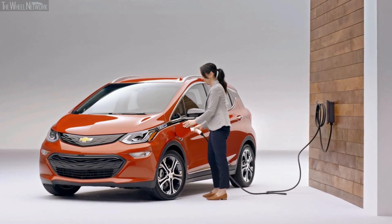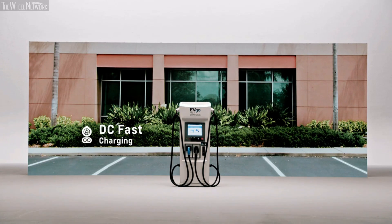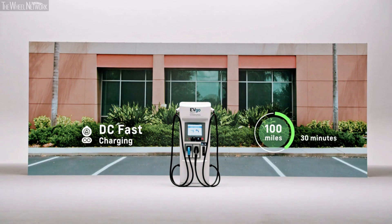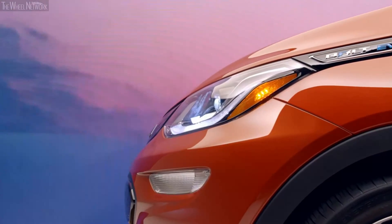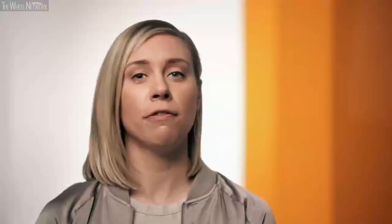We launched a partnership with Qmerit to make it easier for people to find electricians to install their Level 2 charging station. With DC fast charging — the highest level of charging — you may see a DC fast charger at a mall, grocery store, or along the highway, and it's really used for longer road trips or people without consistent access to home or workplace charging.